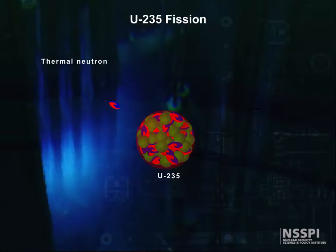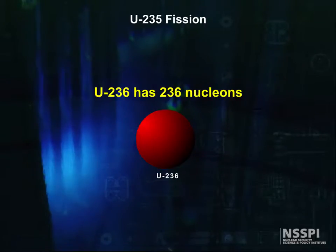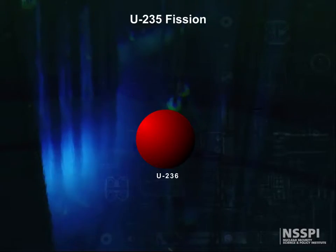Suppose a very low energy neutron is absorbed by the 235 nucleus. It now has 236 nucleons — an even number — and therefore moves to a much lower energy state. This leftover energy can be thought of as causing the nucleus to vibrate, or oscillate, out of its spherical shape. If it oscillates into an elongated spheroid,